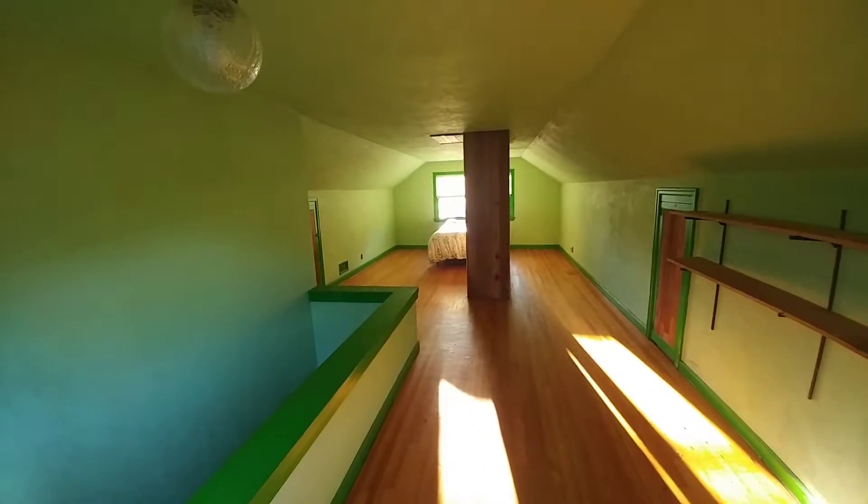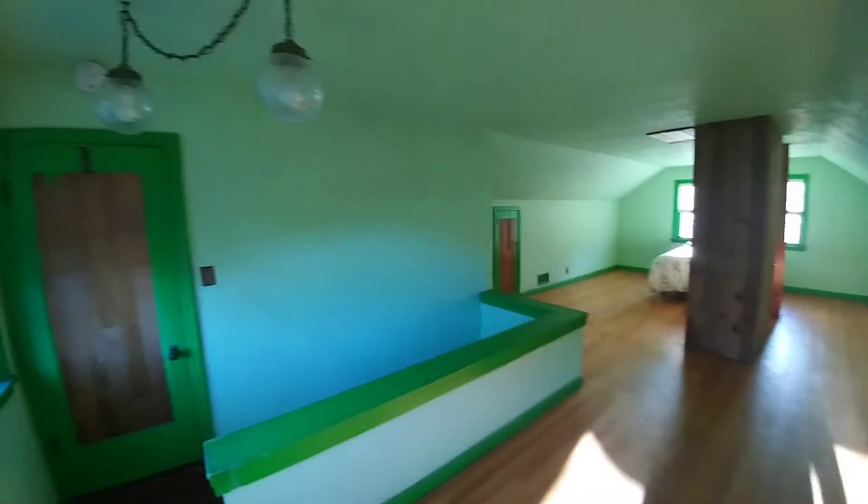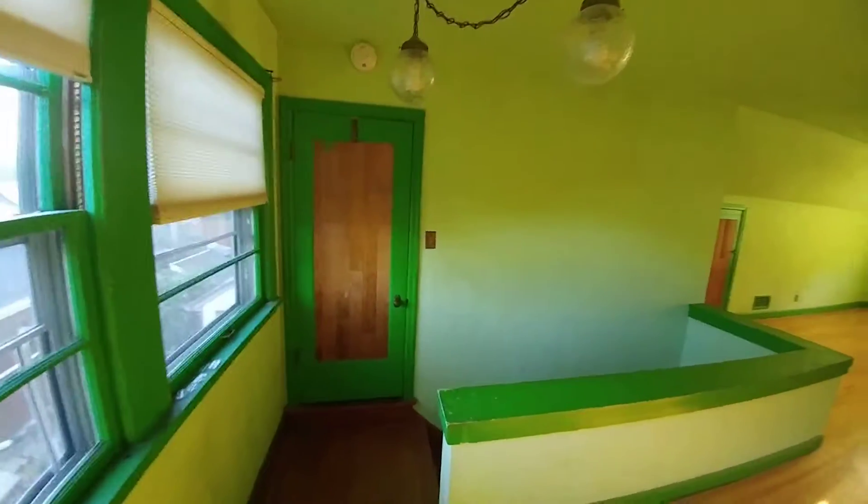There's double panes on those windows up here, which is not the case downstairs. Just an open room — nowhere to put a bathroom or anything, but plenty of storage space. Office area.